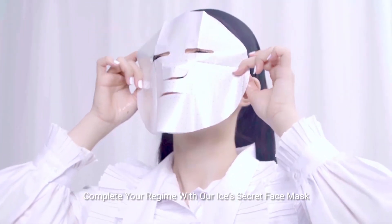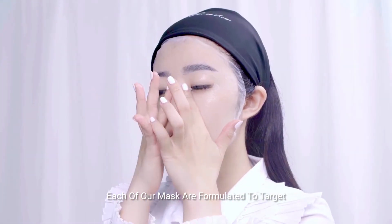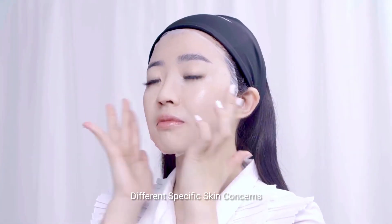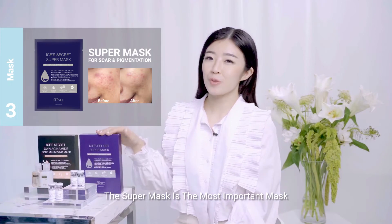For the best and most effective results, complete your regime with our Isa Secret face masks. Each of our masks are formulated to target different specific skin concerns — with just one use you will see instant results. For pigmentation, the Super Mask is the most important mask in your regime.